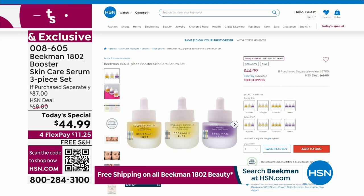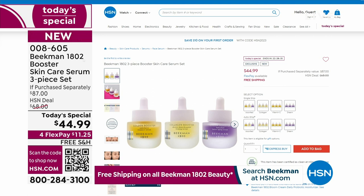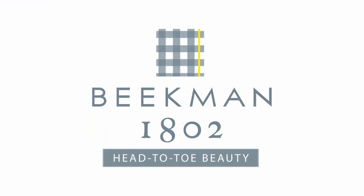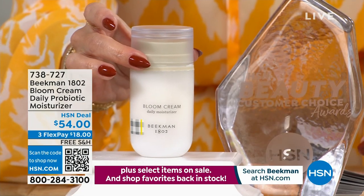Here it is on hsn.com - you can shop with us 24 hours a day. We've sold over 3,200 of our Today's Special. Now let's dive in a little bit further to the Bloom Cream. This is what we call a bonus buy. If you don't buy the Today's Special, you get it for $54 - what other retailers have it for as well.